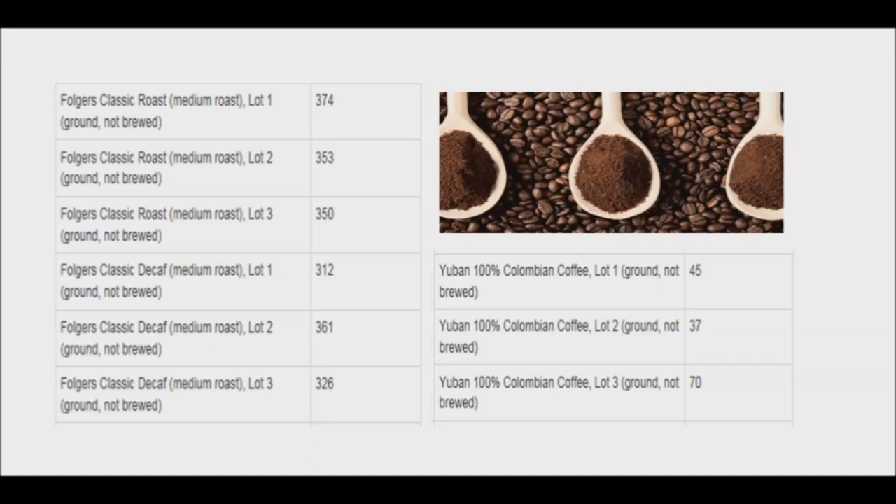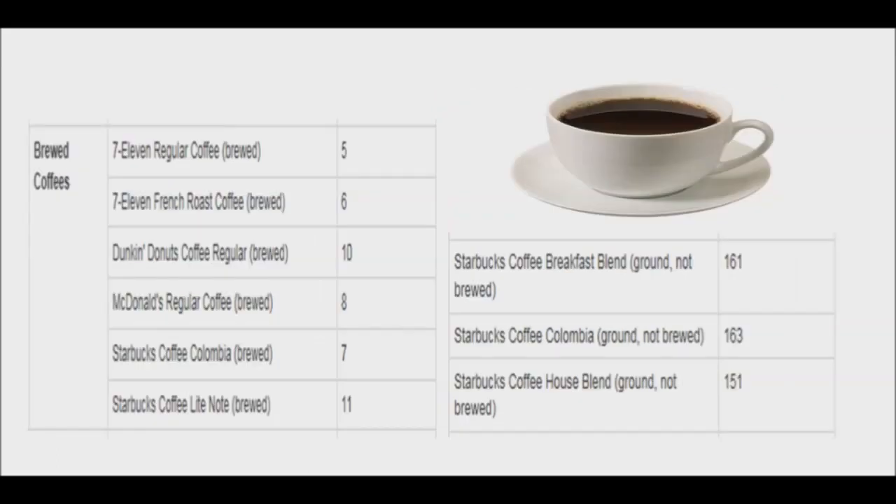However, the content of acrylamide changes once the coffee is brewed. According to the same data list, six brewed coffees were tested for acrylamide and the numbers dropped significantly — they ranged from 5 to 11 parts per billion, compared to a range from 37 to 353. For example, Starbucks Columbia is 163 parts per billion when not brewed, and after brewing, the concentration becomes 7 parts per billion.